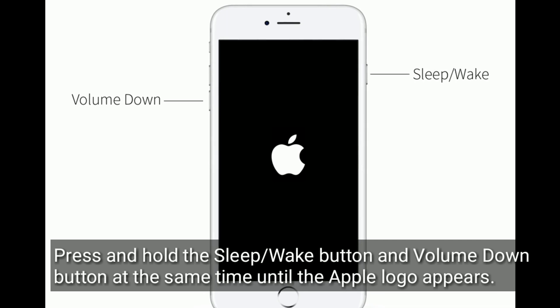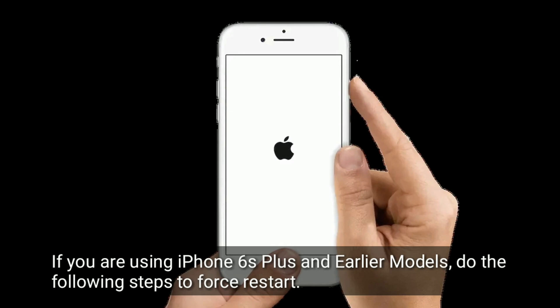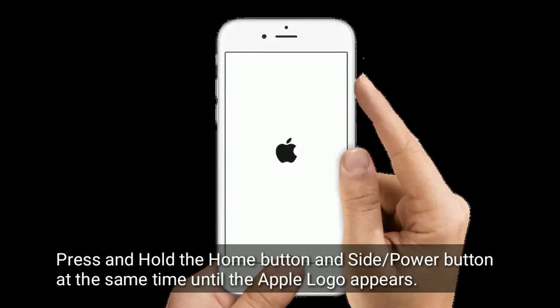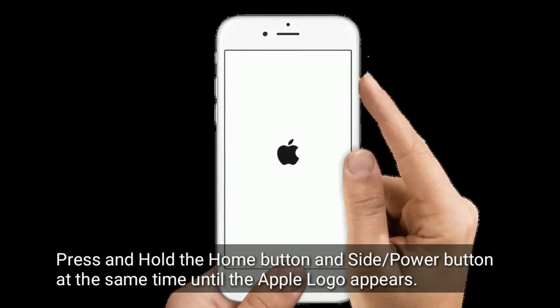If you are using iPhone 6s Plus and earlier models, do the following steps to force restart: press and hold the home button and side or power button at the same time until the Apple logo appears.